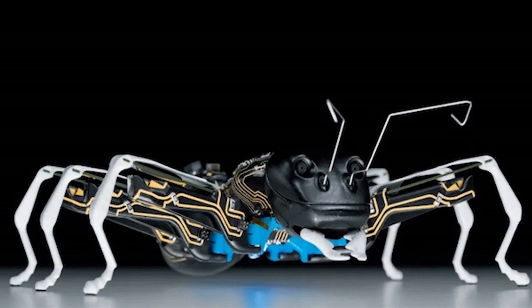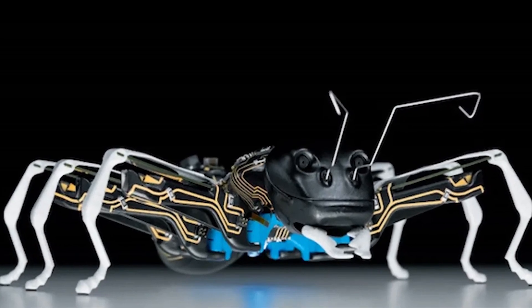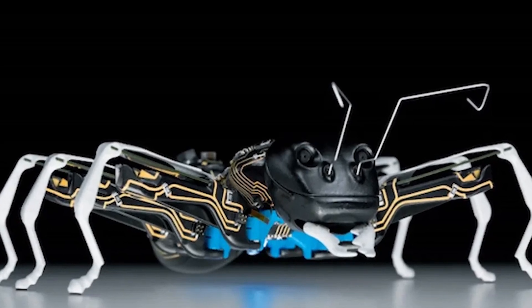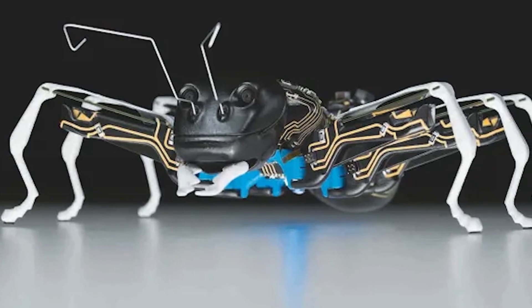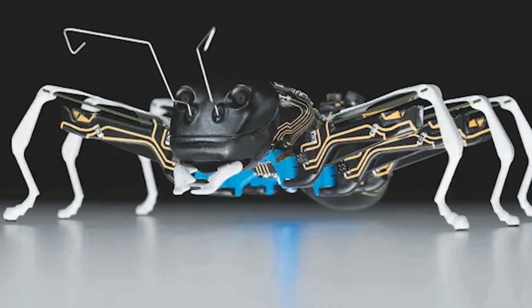Equipped with a stereo camera in their head, these robotic ants can determine both their own position and the location of objects they need to interact with. Additionally, temperature sensors help them map their surroundings, and they can communicate wirelessly, enabling them to coordinate and collaborate seamlessly.